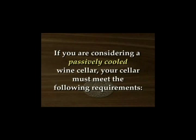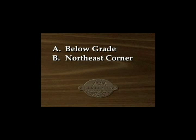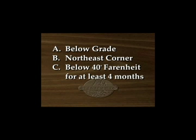Second, if you're considering a passively cooled wine cellar, your cellar location must meet the following criteria: A. Your cellar will be below grade in a basement. B. Your cellar is in the northeast corner of your basement. C. Your home is far enough north where winter temperatures remain consistently below 40 degrees Fahrenheit for at least four months.